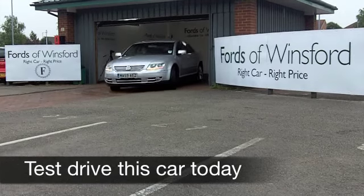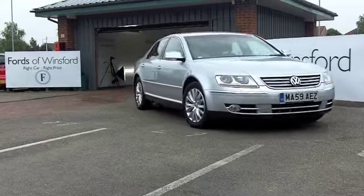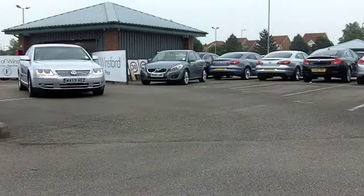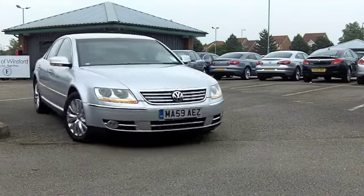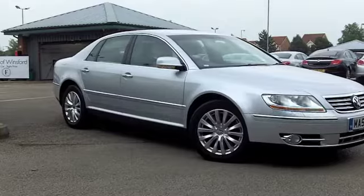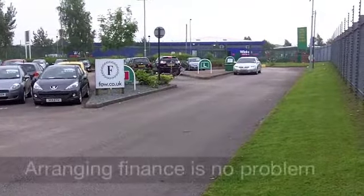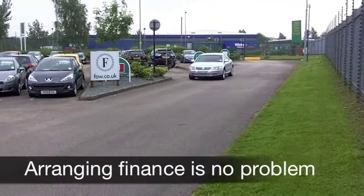Here we have luxurious motoring from Volkswagen in a car that really does tick all the right boxes. It's executive, it's luxurious, it's everything you could possibly want in a quality car. A 3 litre V6 diesel under the bonnet which is fairly economical but very responsive. This has an automatic gearbox, so it's nice and refined on the road.